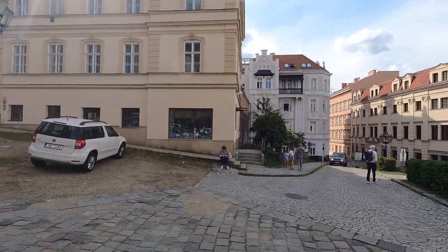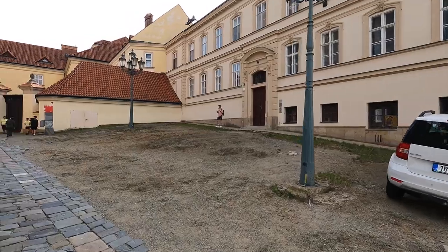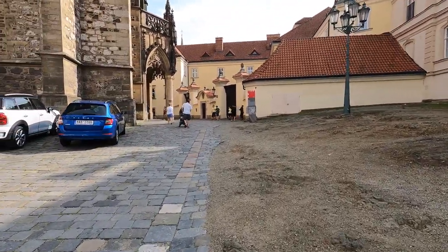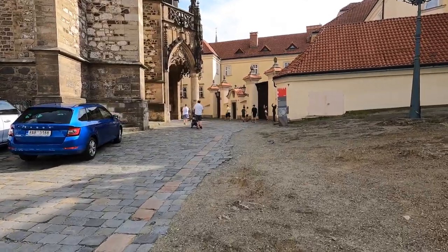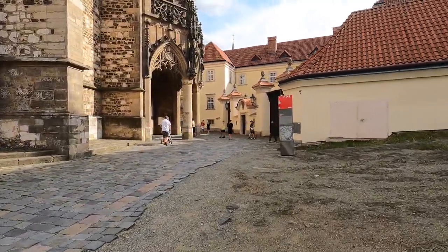St. Peter and St. Paul — it reminds you a little bit of St. Vitus in Prague. Not sure which one was built first; maybe the sign will tell us.